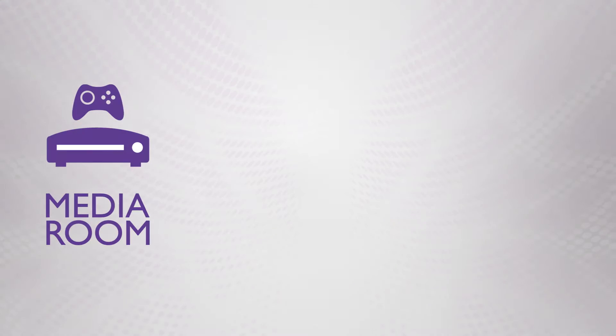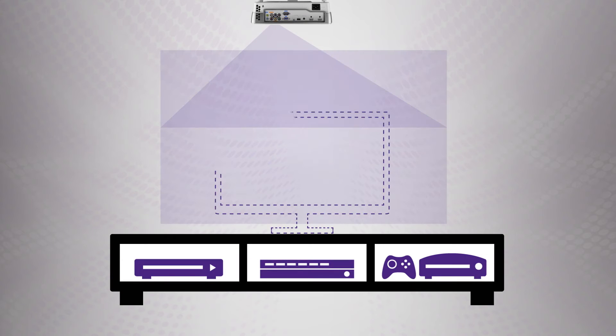These projectors are ideal for any media room, family room, or home theater, delivering picture twice the size of a typical big screen TV.